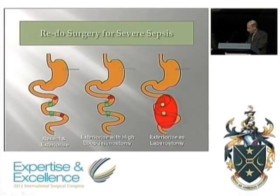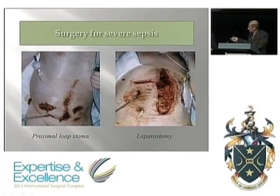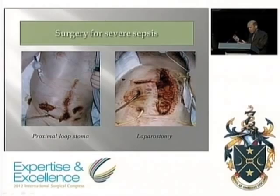Here's an example: a proximal loop stoma for defunctioning of colorectal sepsis — the abdomen looks closed, but it's open underneath with corrugated drains going deep. Another case shows upper GI sepsis: duodenal and biliary sepsis in an immunocompromised patient, with tubes and drains going to the retroperitoneal duodenal fistula, bringing content out while the abdomen is left open.